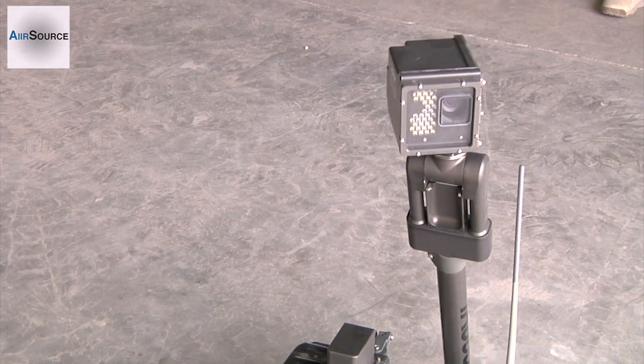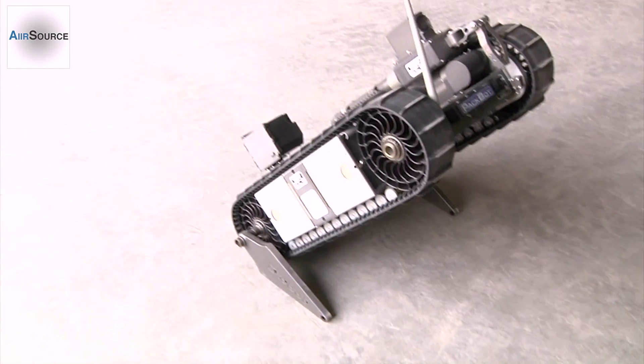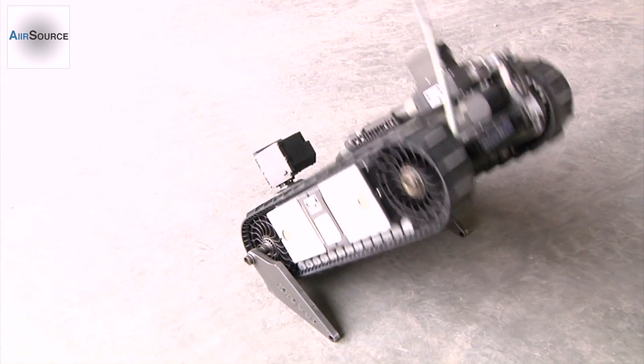Remote control cars have nothing on these iRobots. With features such as 180-degree tilt cameras and flippers that enable them to maneuver over the toughest terrains, these iRobots are changing today's battlefield.